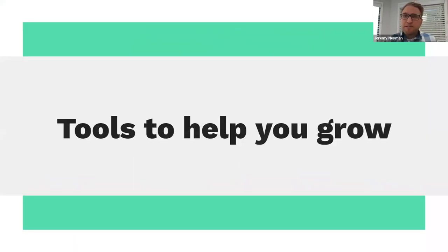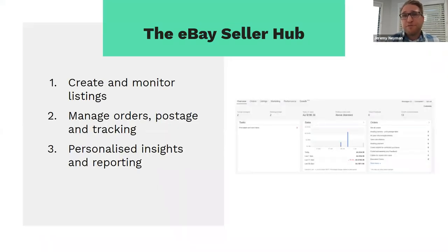Now I'll take you through some tools that can help you grow and further scale your business on the platform. First is Seller Hub — some of you may already be using it. Seller Hub is a great way to monitor and manage all your listings, with a centralized view across all orders, manage posting, postage, and tracking directly within the platform, and provides a whole range of personalized insights and reports. There are also performance tabs and marketing tabs to help you tap into advertising and marketing opportunities to reach more buyers.